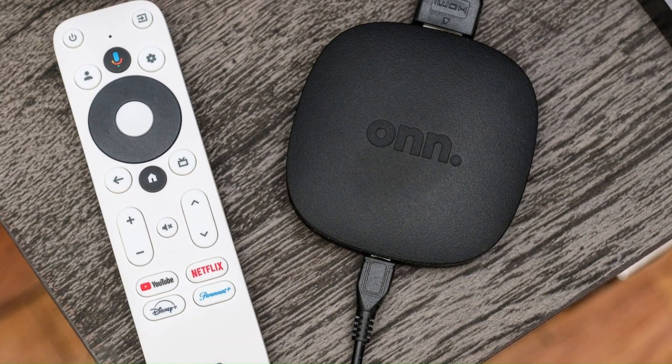Whether it's streaming movies, playing games, or browsing the web, the Xiaomi TV Box S offers an accessible and enjoyable smart TV experience, making it a versatile addition to any home entertainment setup.